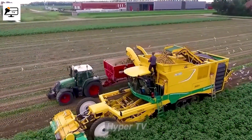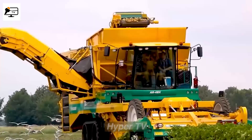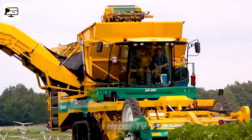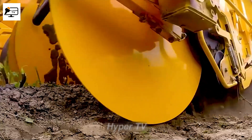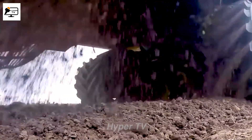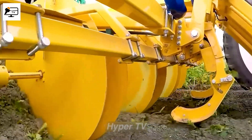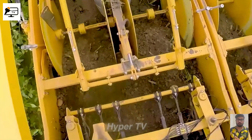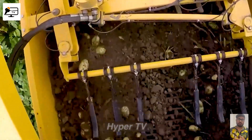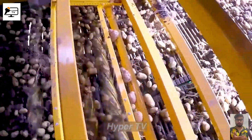The ER-Air 4BX is an exceptionally valuable and widely sought-after potato harvester in the United States. With its impressive capacity to harvest up to four rows simultaneously and travel at speeds ranging from 1.5 to 6 kilometers per hour, this machine proves to be highly efficient across various soil types and potato densities. The mechanism of the ER-Air 4BX includes an automatic potato digging system, which swiftly and effectively removes potatoes from their roots.